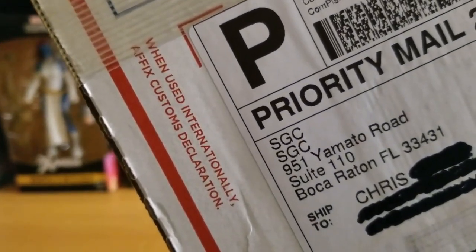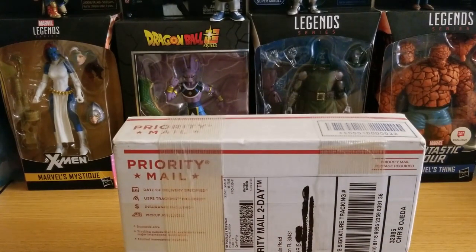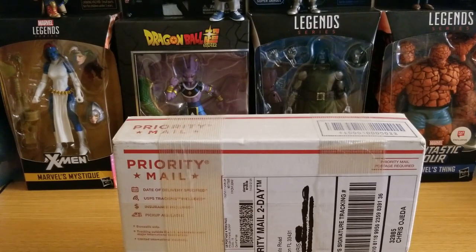SGC is the rival company of PSA and BGS. During the coronavirus shutdown, PSA and BGS actually shut down, so SGC stayed open and they've been receiving submissions. They've actually been doing really good — I see the exponential rise this year especially in SGC, and I've always been a lover of their cases and holders compared to other companies.